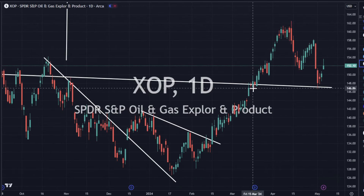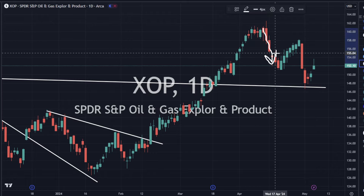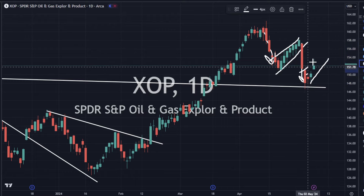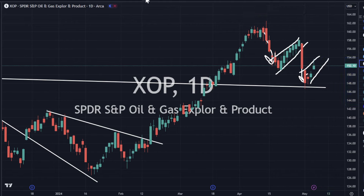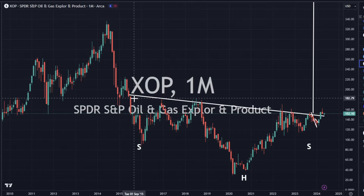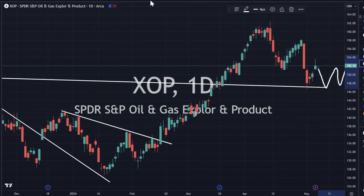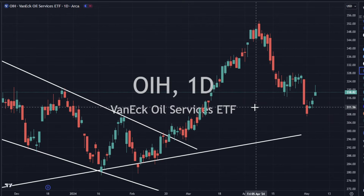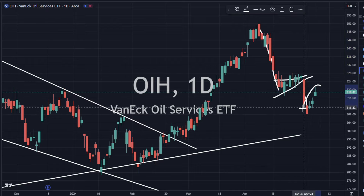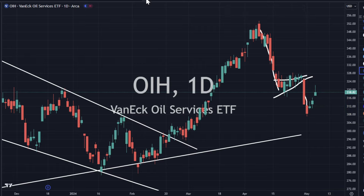XOP is up 1.2%. This doesn't look super strong — we've got a big downside move, small little green candlesticks coming up, then another big downside move. We could still do another downside move or consolidation sideways out of this. There's still downside pressure on it, and we are at the neckline which is huge support, so we could get pinned on this support level. OIH is another one that looks very similar to XOP — big move lower, the squeeze up, move lower. We've got these small green candlesticks, and I think we're going to consolidate sideways some more to work off that downside momentum.